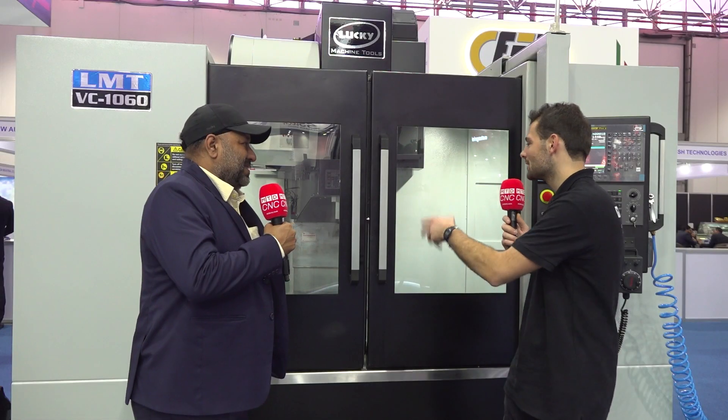That is amazing — so the covers, the sheet metal, the guideways, the castings — everything is Indian made? Yes. And why is that important? Why do your customers want an Indian made machine?